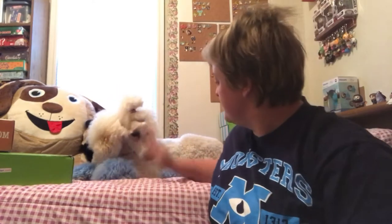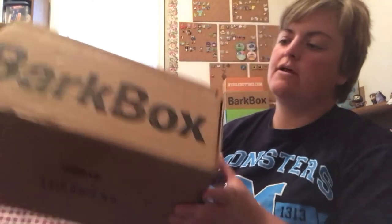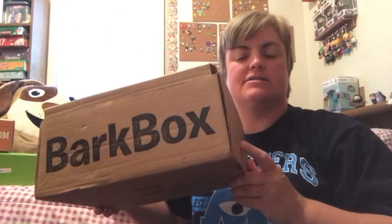Hi everyone, it's Emily with my buddy Blix, and today we're going to open his April 2017 Bark Box. This is the large size. I also received the small, so go ahead and check that video out after this.